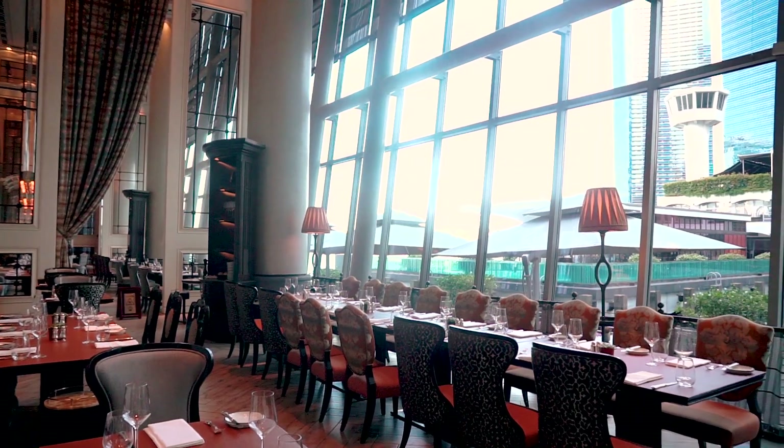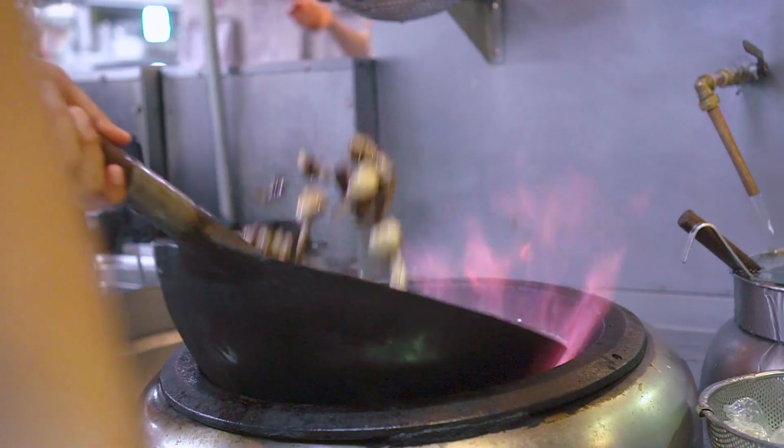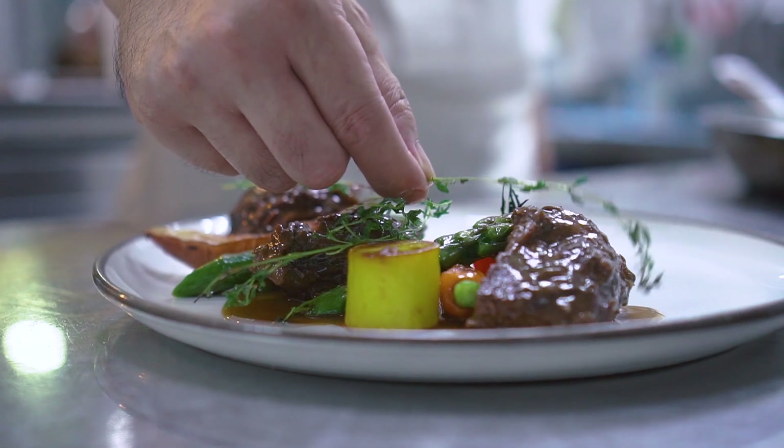My name is Zachary Ong. I'm the executive sous chef of Fullerton Bay Hotel. I've been here for the past six years. I'm operating this French restaurant called La Brasserie, serving French cuisine.